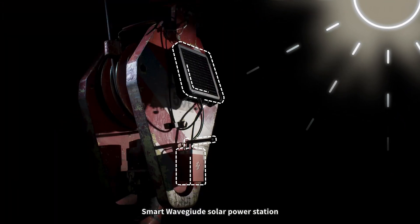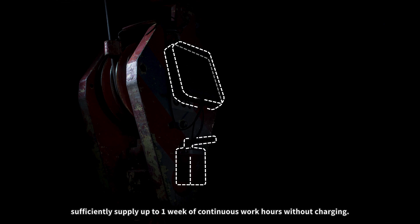Smart Waveguide Solar Power Station sufficiently supplies up to one week of continuous work hours without charging. Work peacefully, free from power outage anxiety and maintenance downtime.